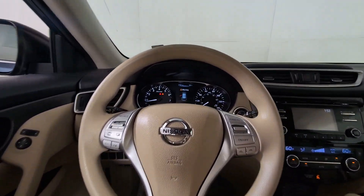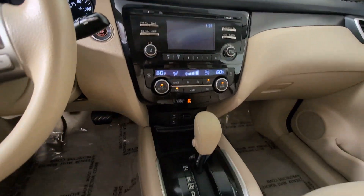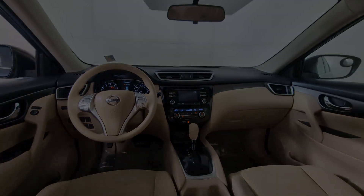Spacious comfort is surprisingly efficient in this well-designed Rogue. See for yourself when you take it out for a test drive. Our professional staff look forward to assisting you.